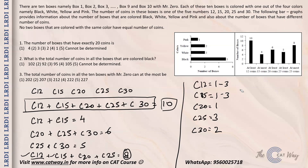Question 1: The number of boxes that have exactly 20 coins is 1. So option 1 is the correct answer.